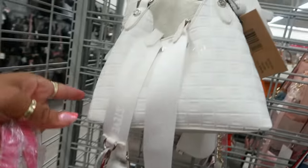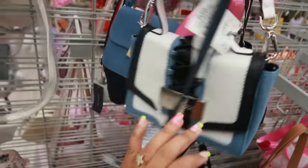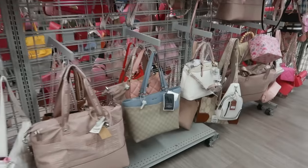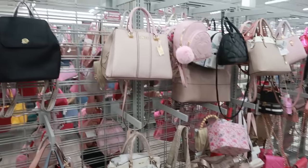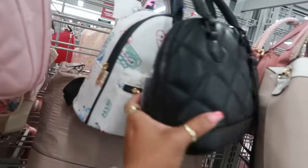They have that Steve Madden in pink or you can get it in white. There's also a little bag that comes with it. This one is also Steve Madden for $35. The bags are looking a little slim today and most of them we've seen before, so this might be a quick trip.